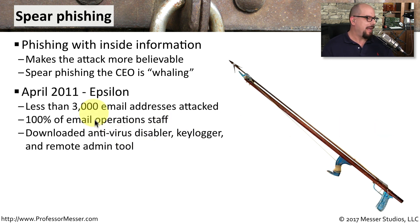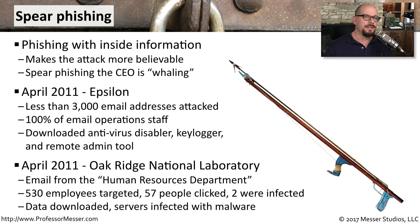A good example of phishing occurred in April of 2011 at Epsilon. This was a very focused attack — less than 3,000 email addresses were sent as a phishing attack to Epsilon, and 100% of the email operations staff received these messages. People did click on the links inside of the email, and that downloaded an antivirus disabler, installed a key logger, and installed a remote administration tool.